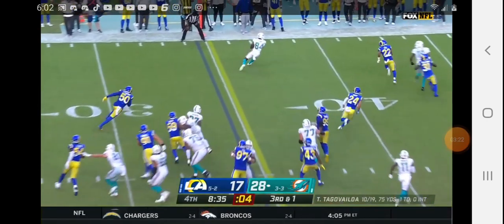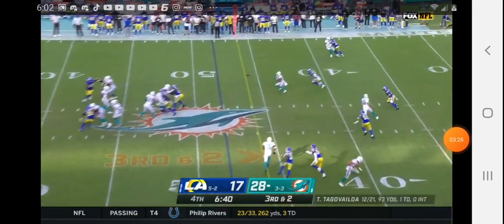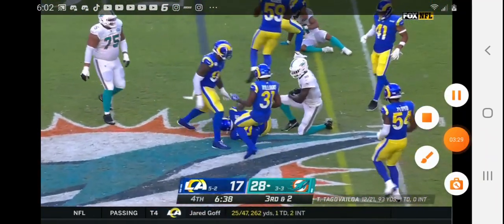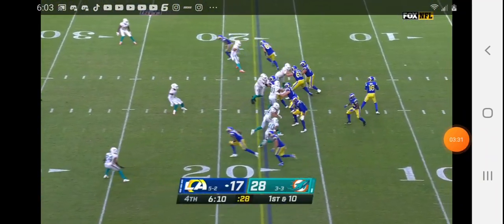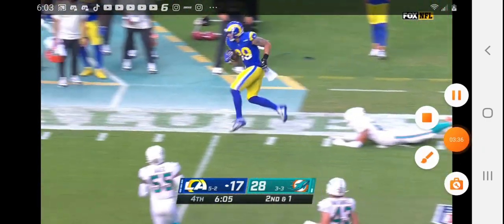Dolphins just went 8 for 8 on third down today, and a convert. Now third down and two — catch is not there. That's Goff's eighth straight completion.